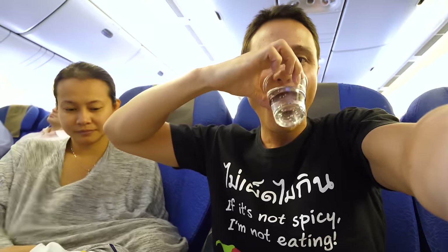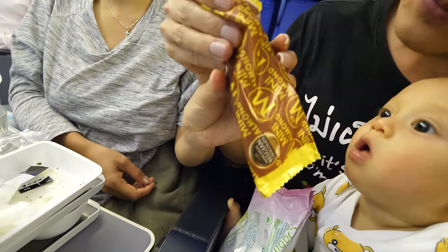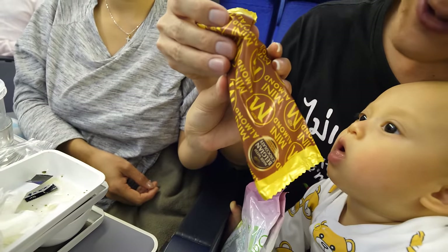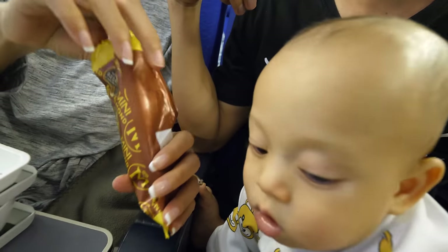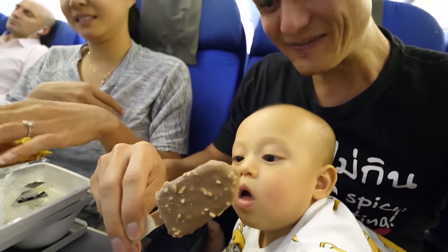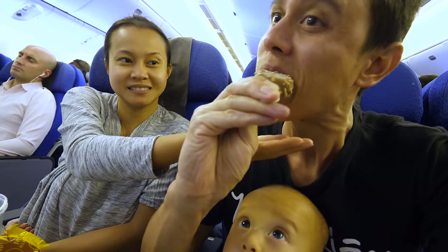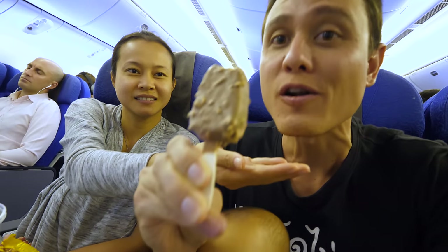Brunch on Singapore Airlines is over. Neither of the dishes really looked impressive, but they both kind of came through — they were both actually quite tasty. The omelette was good, and for the nasi lemak the peanuts and the anchovies with the sambal were good. Then for dessert we got ice cream — a mini almond Magnum. Oh, it is pretty mini — this is bite-sized!